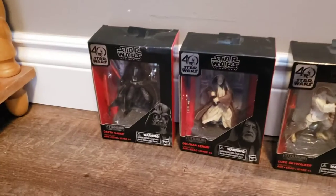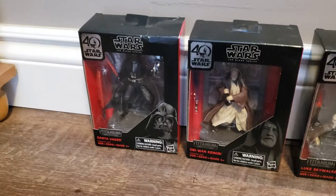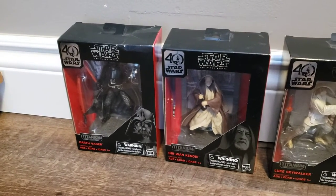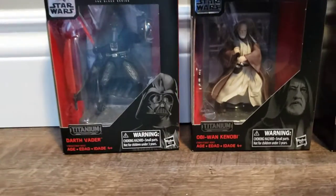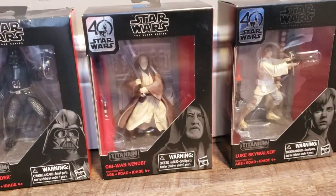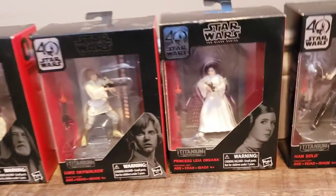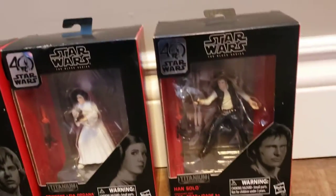And almost five years ago now, when Star Wars turned 40, I bought the five figures that I could. So you have Darth Vader, you have Obi-Wan, you have Luke, you have Leia, and you have Han Solo.